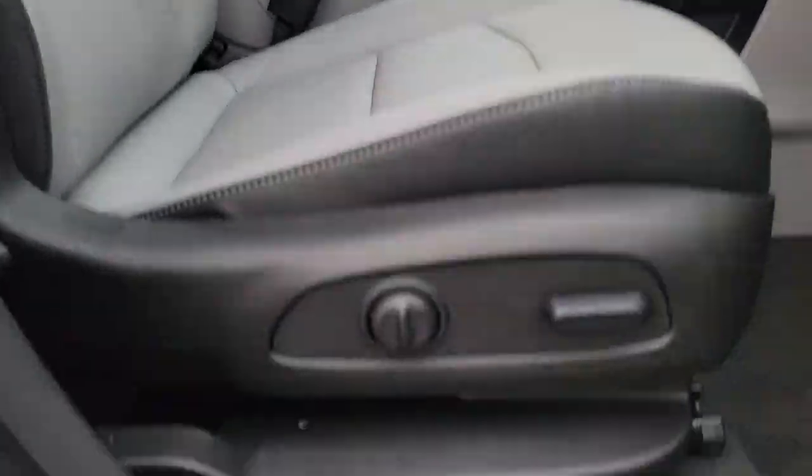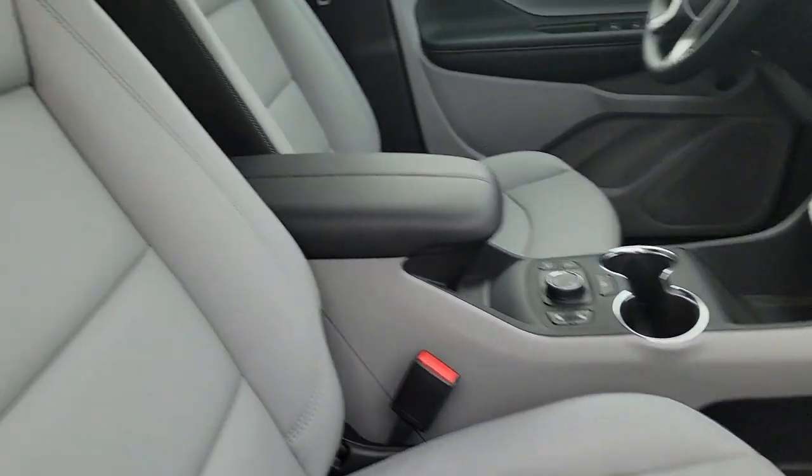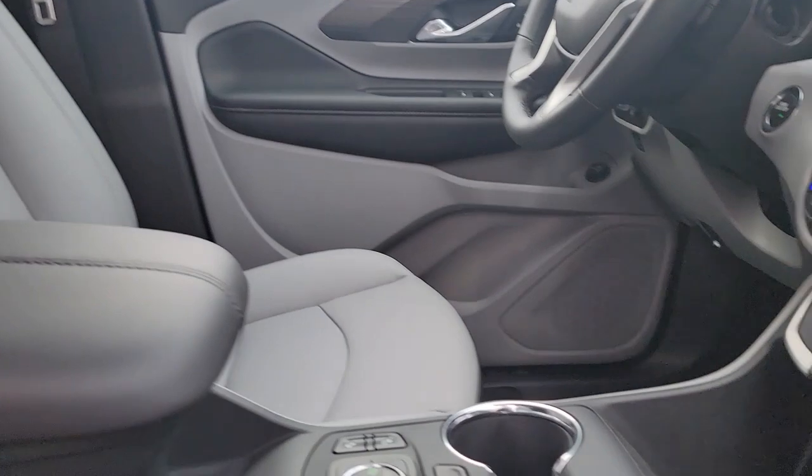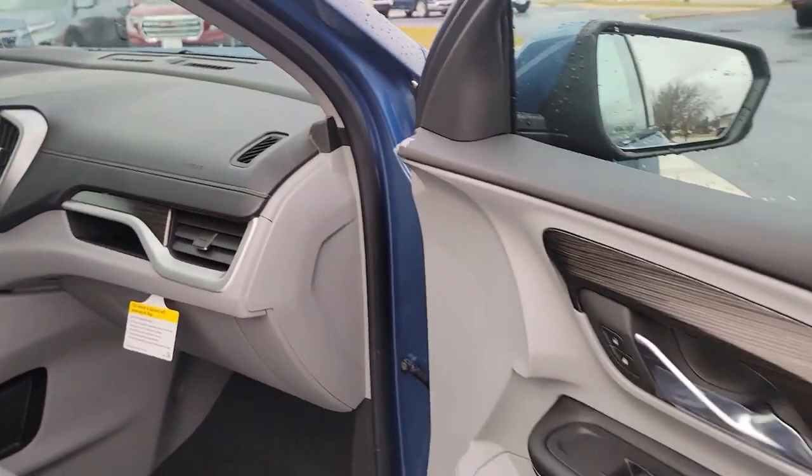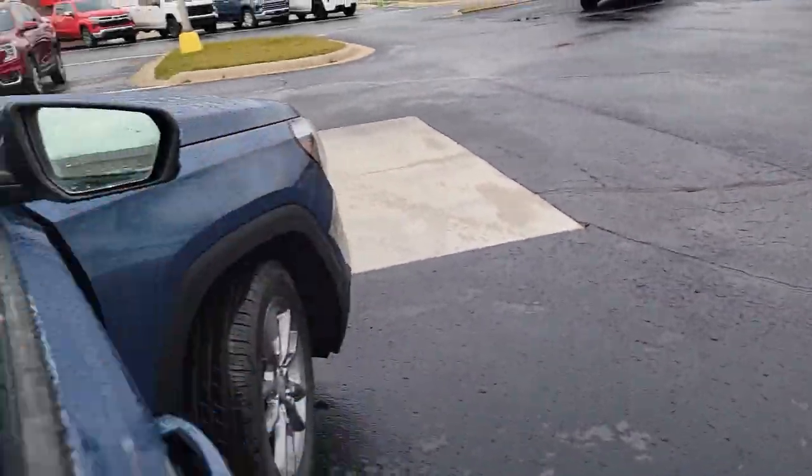Coming in, you do have power seats in the front seats. Again, a good look at that leather here, and you can see the console. This vehicle does have heated seats and it also has a heated wheel.